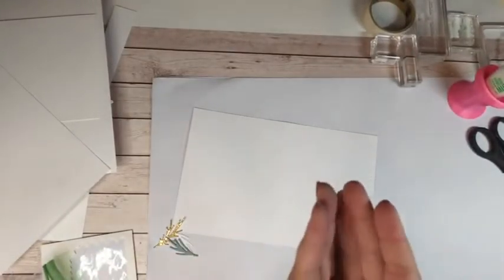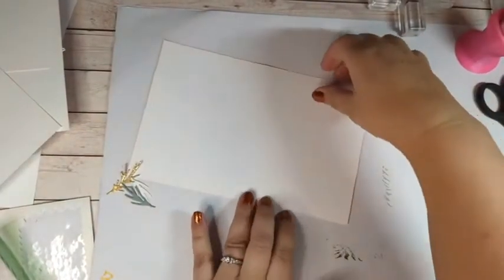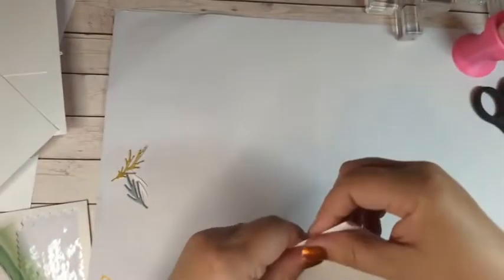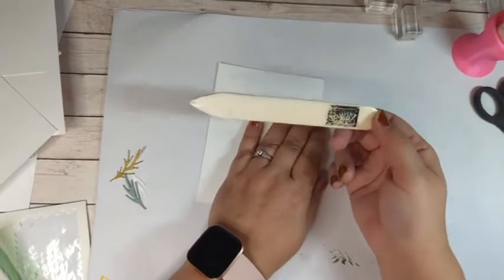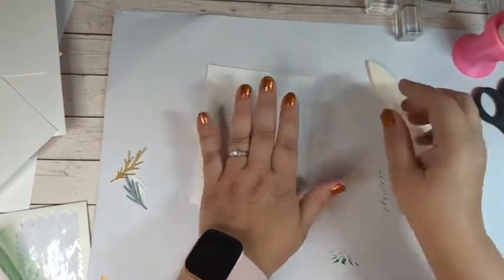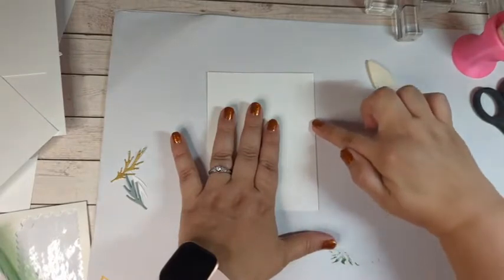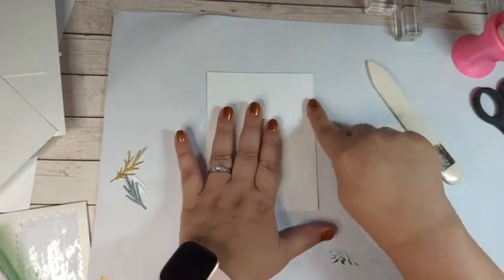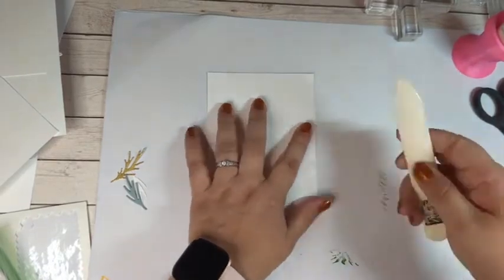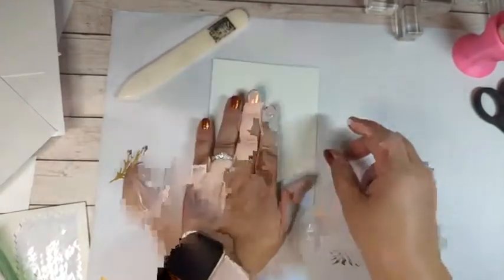I'm going to pick up that scoring blade and just score it down the center — there's a nice score line there. When you score it, you want to fold into what you scored, so we're folding into the bump — fold into the mountain. That's where we get to use our bone folder. I love it — it keeps everything nice and crisp and makes my edges look nice.